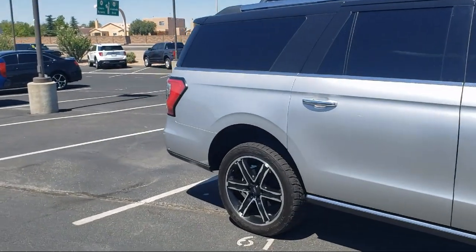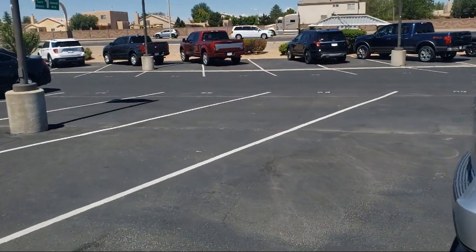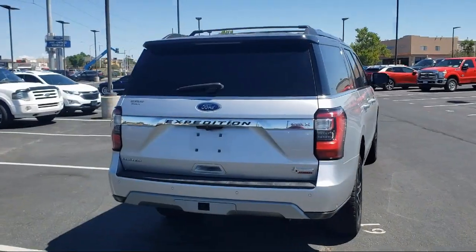It also features leather interior, roof rack, third row seating, Bang & Olufsen premium audio, and has less than 45,000 miles on the odometer.